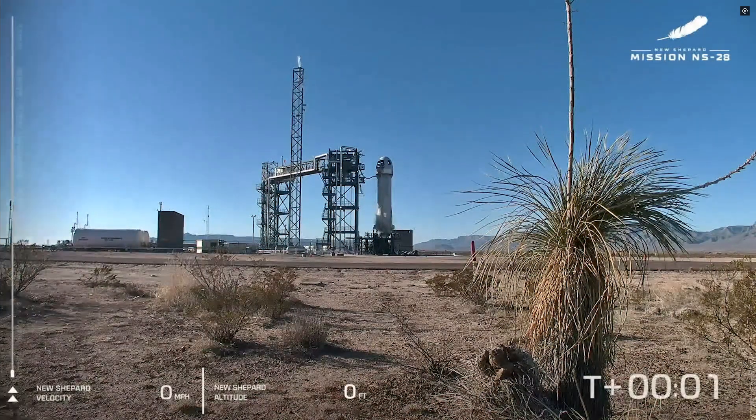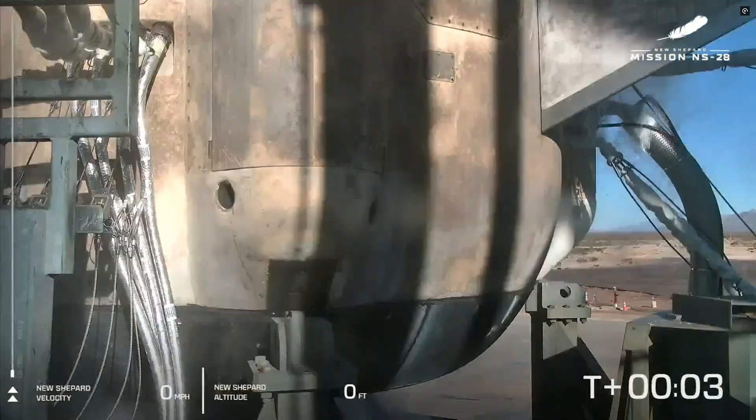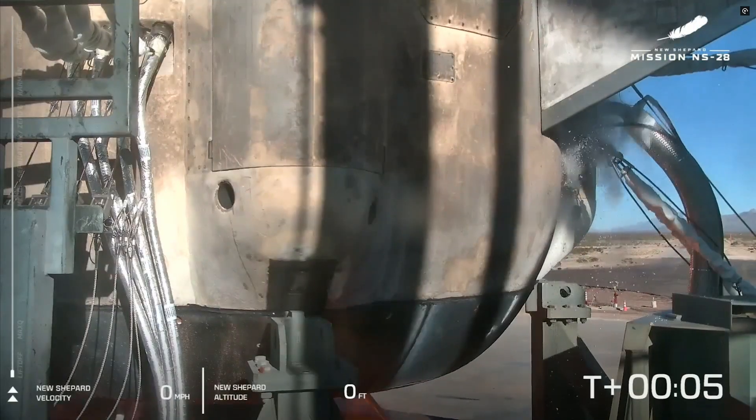Guidance internal. Go to proceed. T minus 10. Go to proceed. Nine.